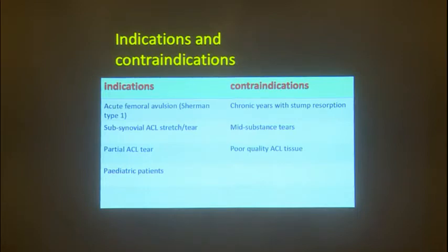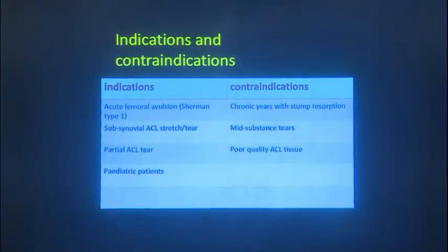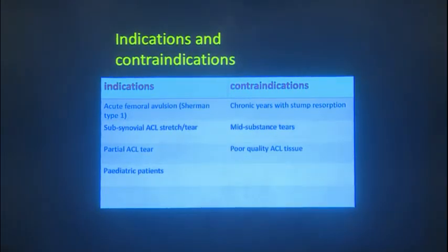Partial ACL tears can be an indication for ACL augmentation — augmenting the AM bundle, though in isolated ACL injuries the PL bundle is more often injured compared to the AM bundle. Pediatric patients are another indication. Contraindications include chronic tears with stump resorption — naturally you don't have healthy ACL tissue or healthy collagen to repair. Mid-substance tears are also not an indication for ACL repair, even with fiber tape augmentation or internal bracing, as we don't rely on fiber tape for stability but on biological healing of ACL tissue to bone.